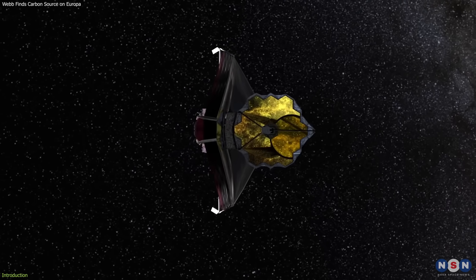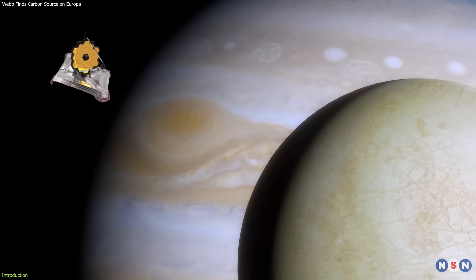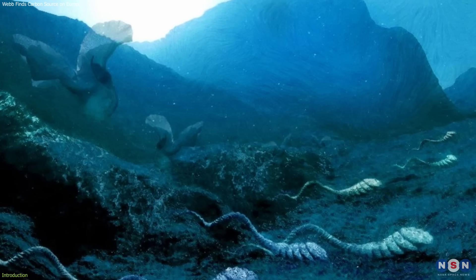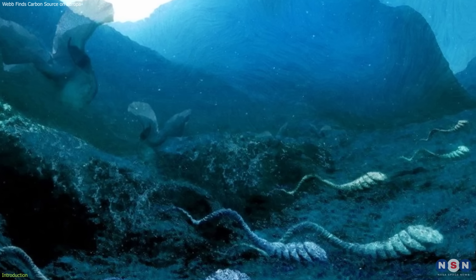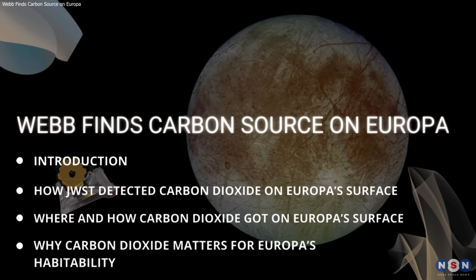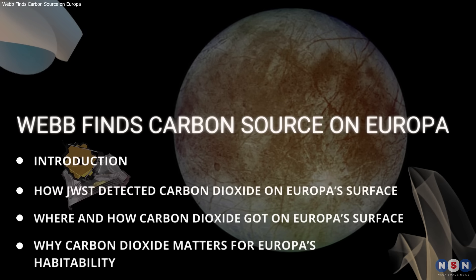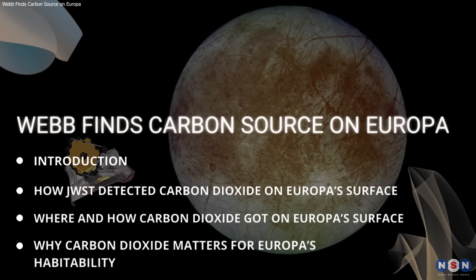Webb made one of the most important discoveries: the detection of carbon dioxide on Europa's surface, which has important implications for the habitability of its ocean. In this video, we will talk about this discovery and the story behind it. We will explain exactly what it means and why it is so important. So stay tuned and get ready.